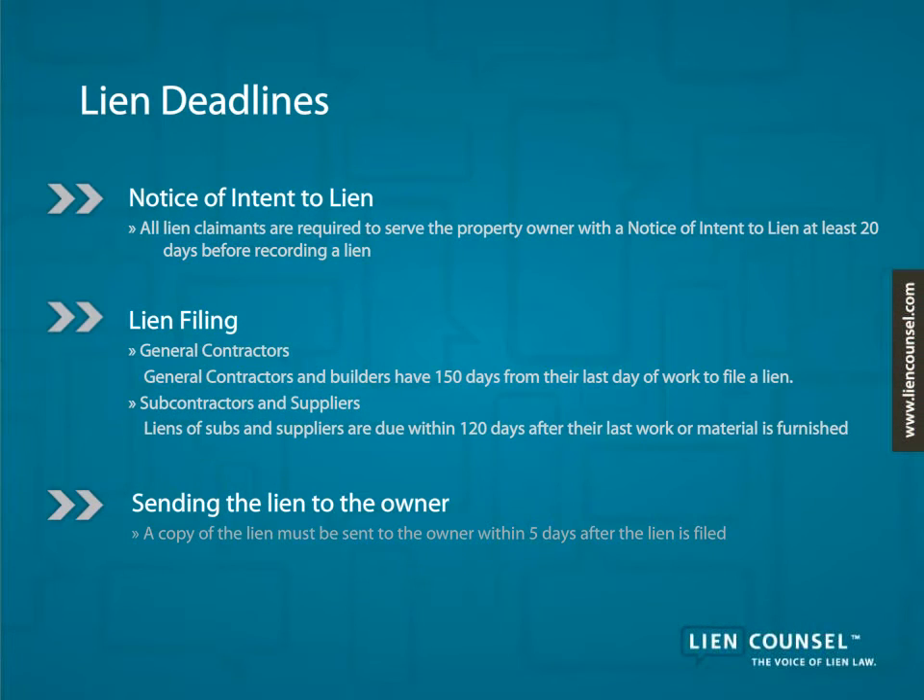Before filing a lien in Wyoming, you must send the owner a notice of intent to lien, and this notice must be sent no later than 20 days before the lien is filed. The lien is then due within 150 days of last work for generals, and 120 days for subs and suppliers.